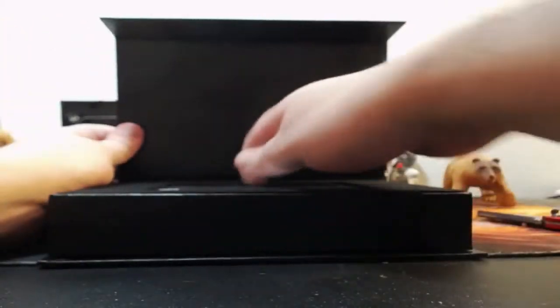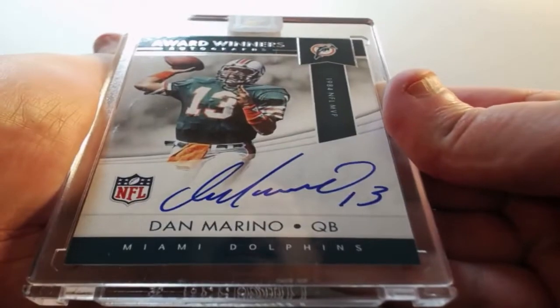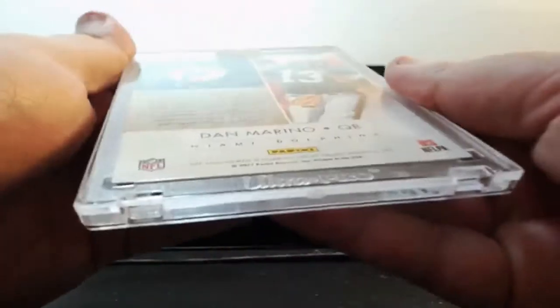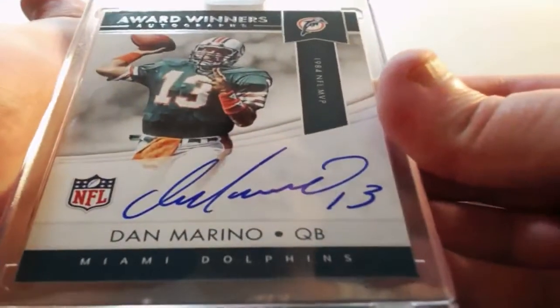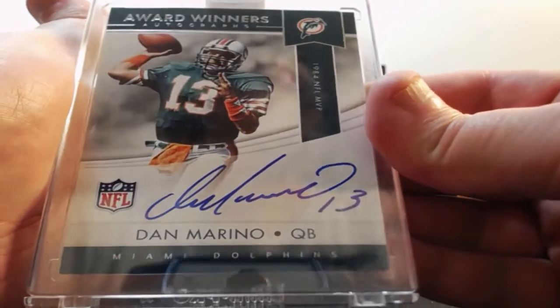Oh wow, nice. Four out of the Miami Dolphins — Dan Marino. It's not numbered. Award-winning autograph, Dan Marino for the Dolphins.